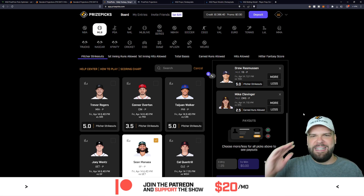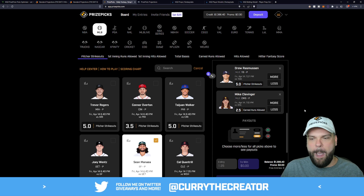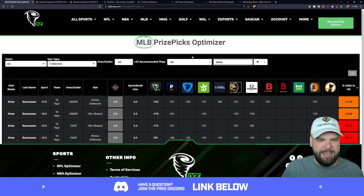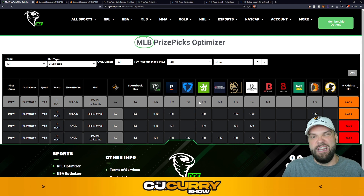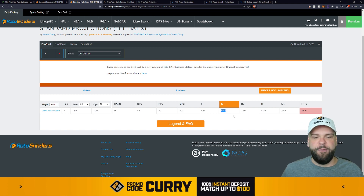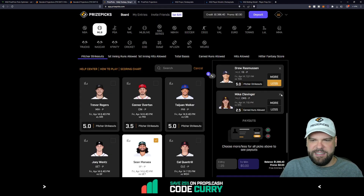Drew Rasmussen of the Tampa Bay Rays — shout out to Tampa Bay, I was at the game yesterday, what an exciting fifth inning against the Boston Red Sox. We completed the sweep and remain undefeated. He's at five Ks tonight against the Toronto Blue Jays. The optimizer says the under is the optimal move: 53.5% chance he records five or less strikeouts. His projection from The Bat is 4.52 strikeouts — closer to five than four, so maybe a push scenario, but nonetheless five or less looks like the way to go.